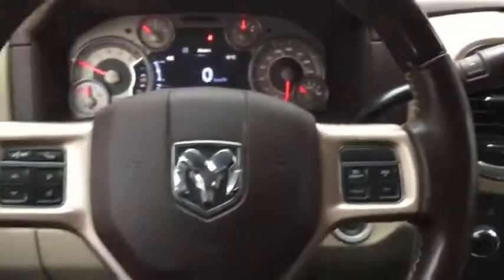So come take a look at this 3500 Longhorn today at Davis Dodge in Port McLeod and let's see if we can't get you in your new ride.